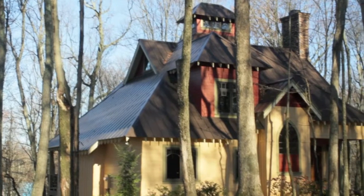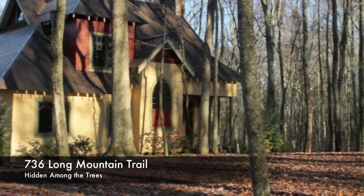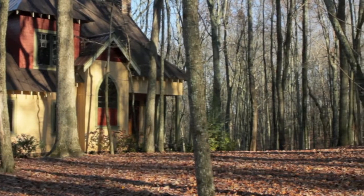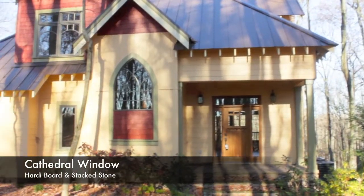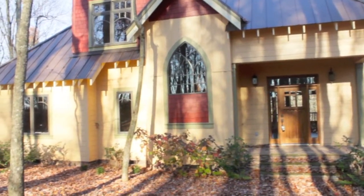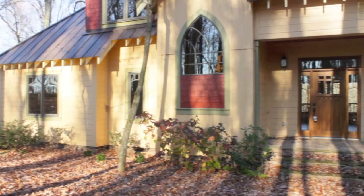Overton Retreat, at the edge of the Cumberland Plateau, is being called a biological gem. We are featuring a custom home hidden amongst the trees. The red three-story tower, jetted metal roof, and custom cathedral window speak of something special.